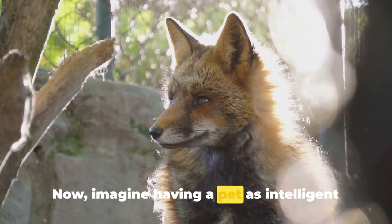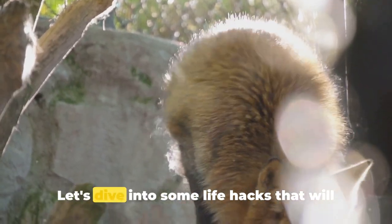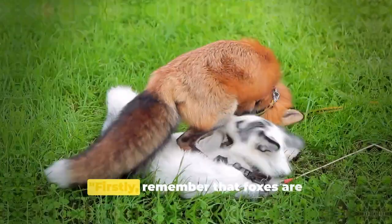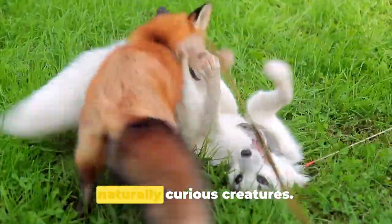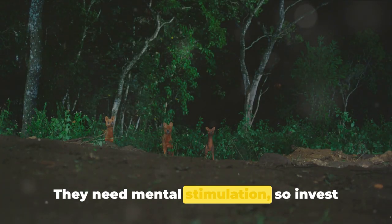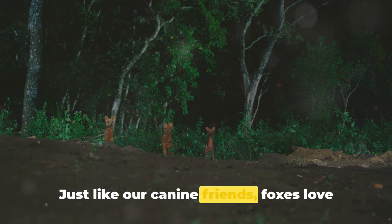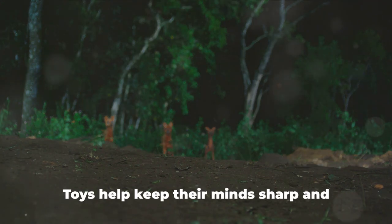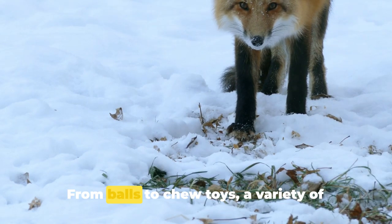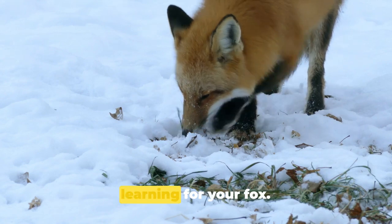Now imagine having a pet as intelligent and adaptable as a fox. Let's dive into some life hacks that will make your journey as a fox owner smoother. Firstly, remember that foxes are naturally curious creatures — they need mental stimulation. So invest in plenty of toys. Just like our canine friends, foxes love to play. Toys help keep their minds sharp and bodies active. From balls to chew toys, a variety of playthings can provide endless fun and learning for your fox.